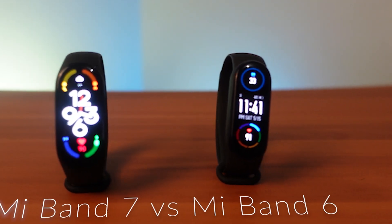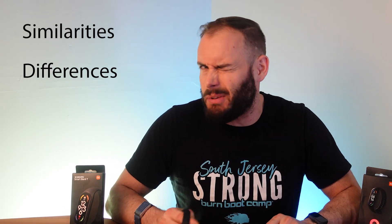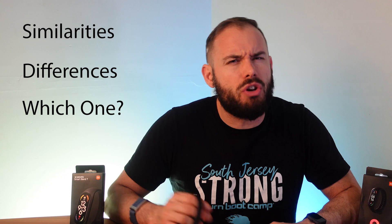Welcome back to the channel. Today on Fitness Tech Reviews we're going to go over Xiaomi's newest band, the Mi Band 7, and how it differs from last year's version, the Mi Band 6. We're going to check out the similarities between the two, the differences between the two, and really which one you should buy. Let's get right into it.